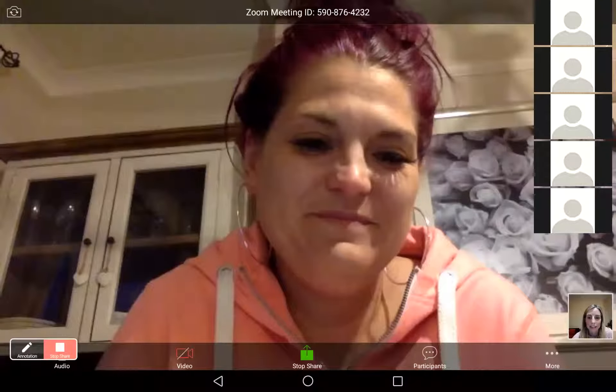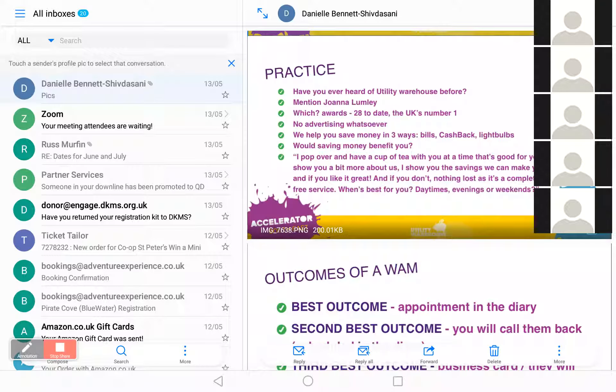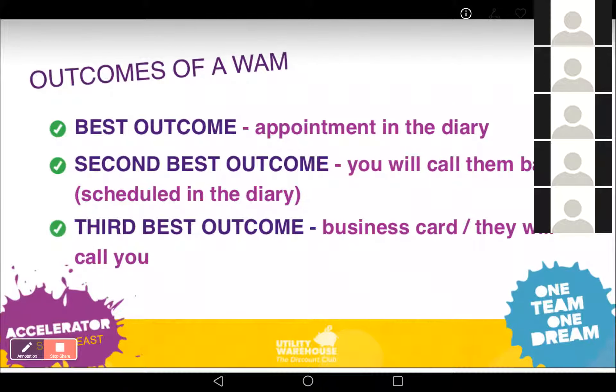What you want to achieve from your time on the Winner Mini stand is to book an appointment — that's what we're there for. We speak to a person, fill in the form, enter them into the free prize draw, tell them a bit about Utility Warehouse, and invite them to have us over to their house for a presentation. Always have this in mind: the best outcome is to get an appointment in the diary.